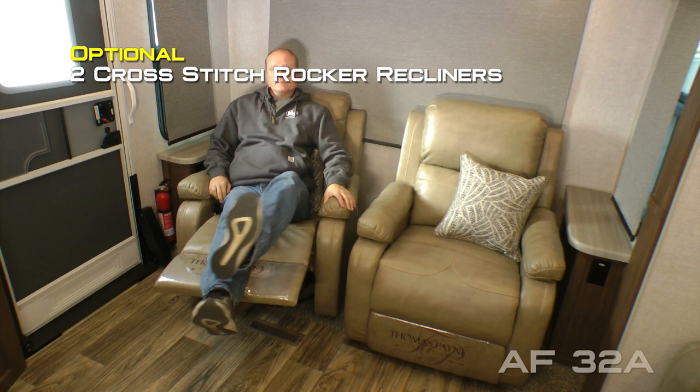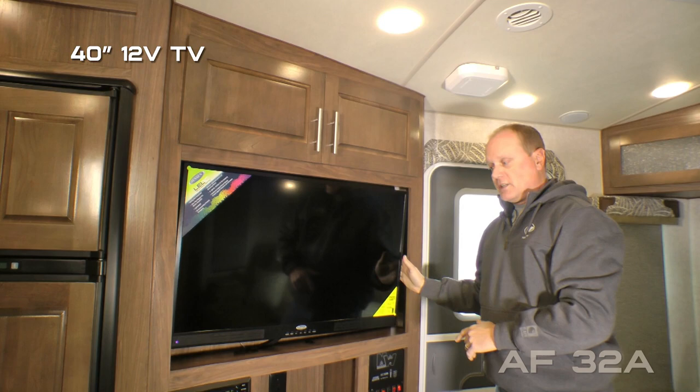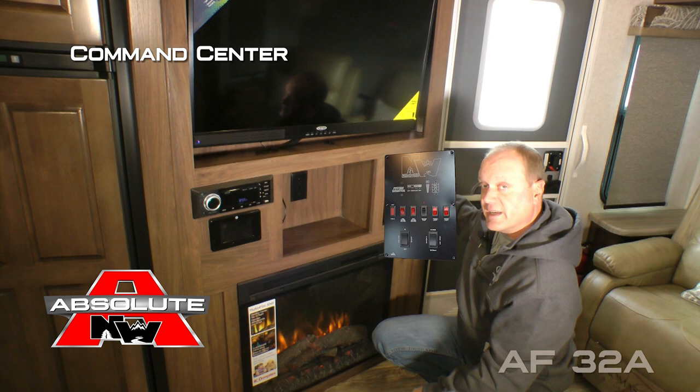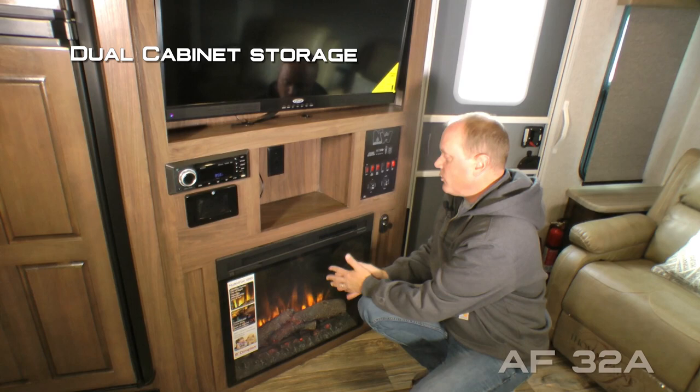The entertainment center features a dual cabinet overhead, 40-inch 12-volt TV, AM/FM/CD/DVD player that's Bluetooth enabled, and multi-zone storage cubby charging center with one 12-volt and two USB charging ports. Northwood Command Center with tons of useful functions right at your fingertips. Standard configuration is a dual door base cabinet for storage, or you may option in a handsome fireplace.